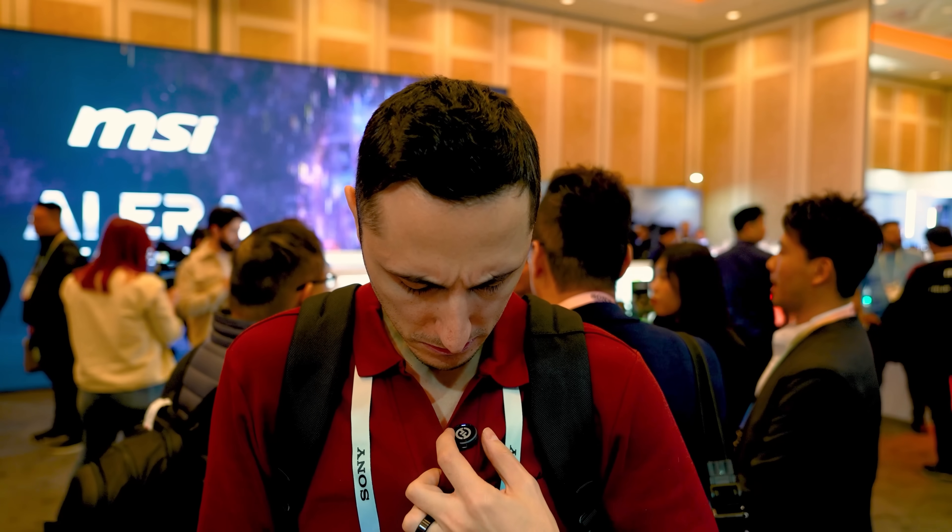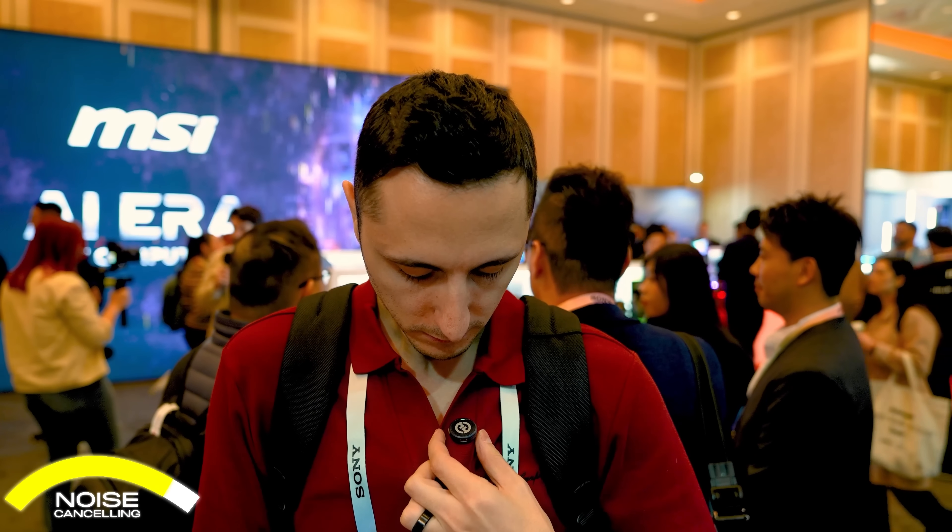I'm here at the MSI booth, and you guys can probably hear there's a lot of background noise. Noise canceling is currently off, so I'm going to go ahead and switch it back on.